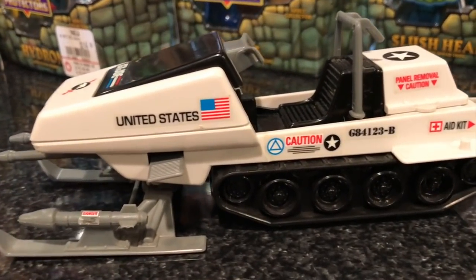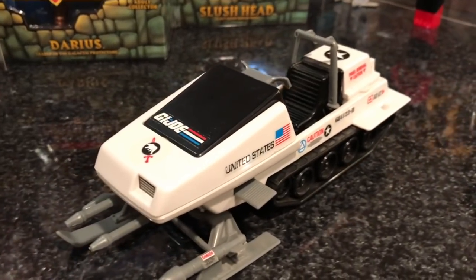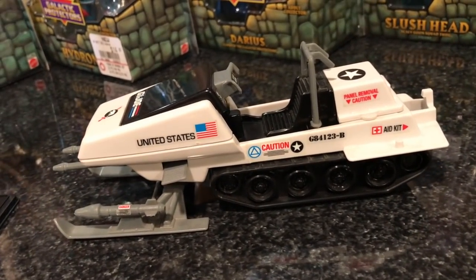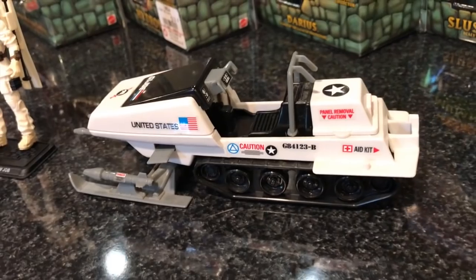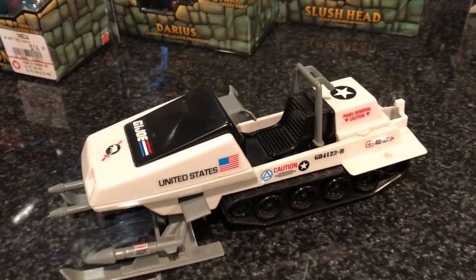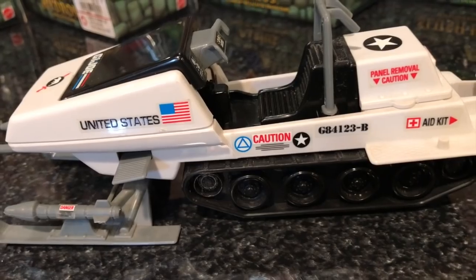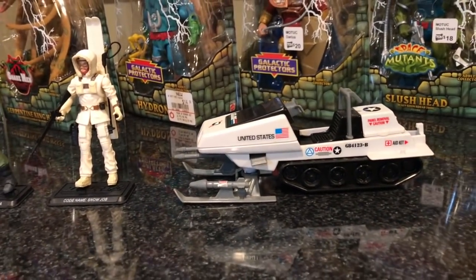I got the Snow Cat — or Polar Bear, I can't remember the name right now — but this was a Target exclusive rerelease, basically a remold of the original. They also did a modern version called the ATV Rock Slide which I do not like — it looks nothing like this classic model. I bought this off eBay for about $20 shipped so that Snow Job could basically just stand next to it, and I think they look cool together.